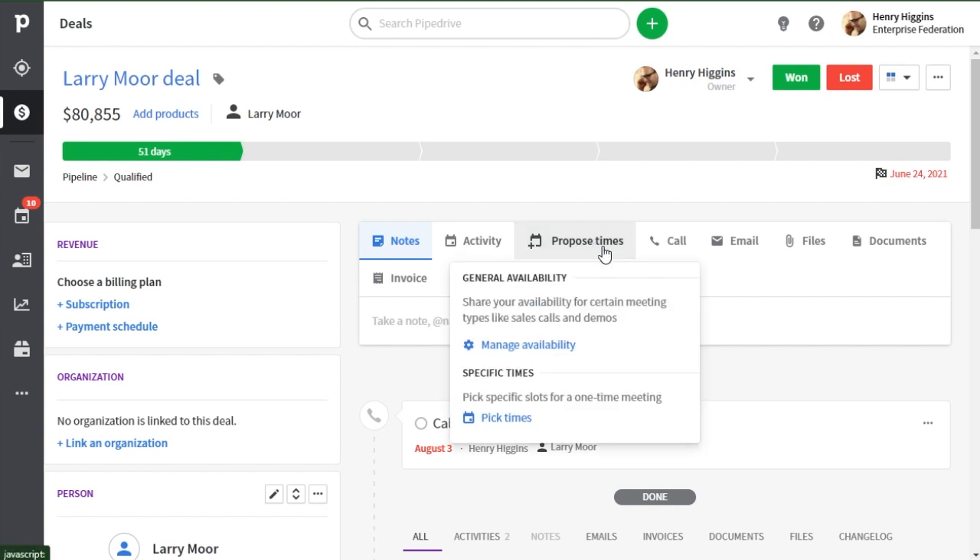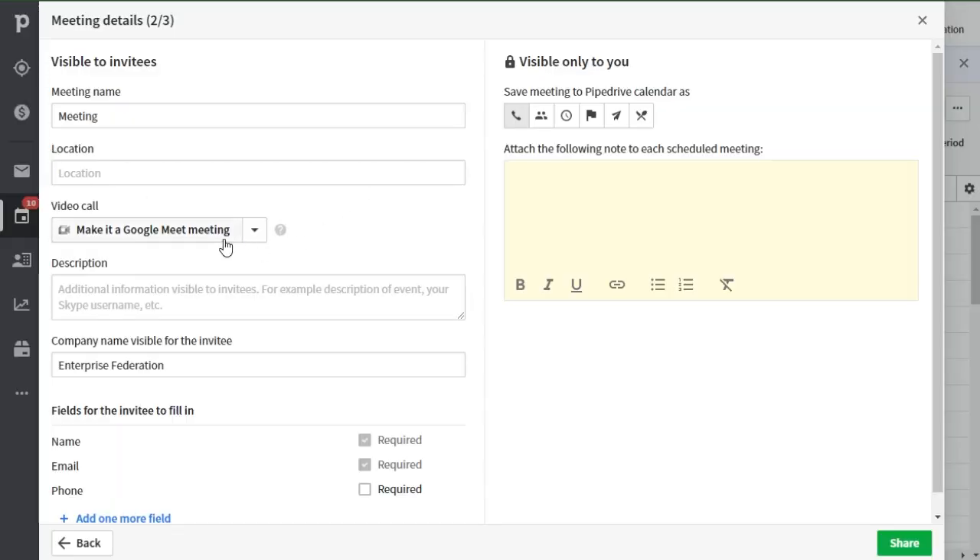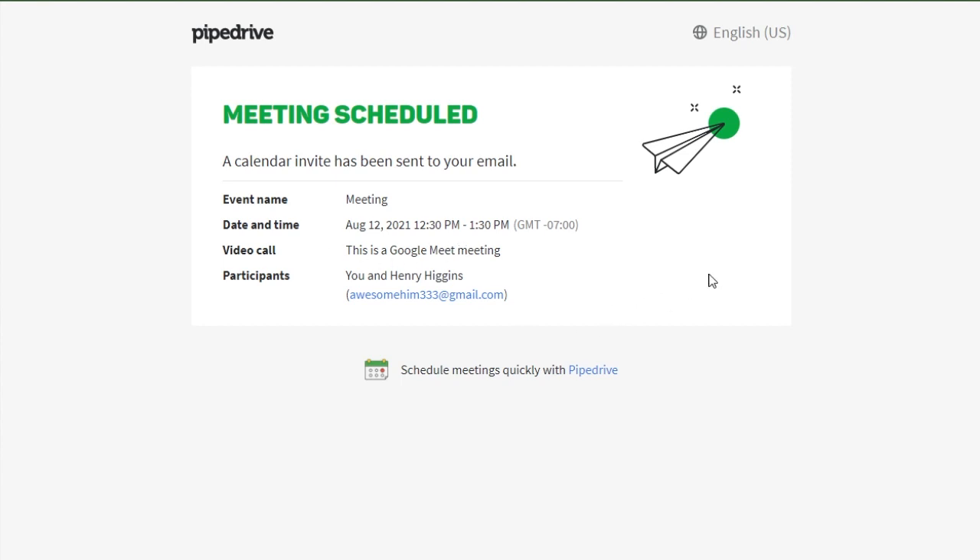We've also added the Google Meet integration to the meeting scheduler. What this means is that after you've set up your scheduler with Google Meet, whenever meetings are booked with you, a Google Meet video call link is automatically attached to that meeting invite. If you have your calendar sync enabled, your Pipedrive activities are also synced to your external calendar as well.